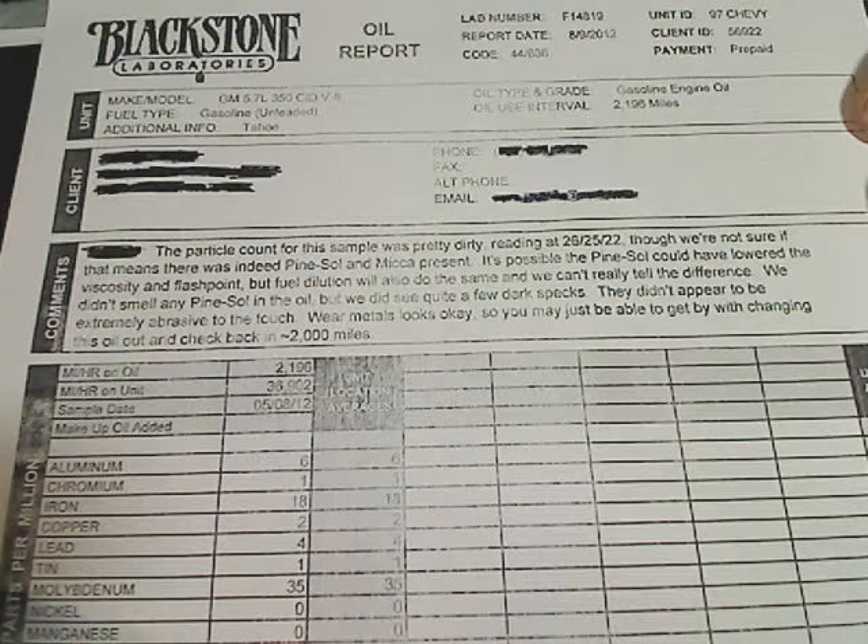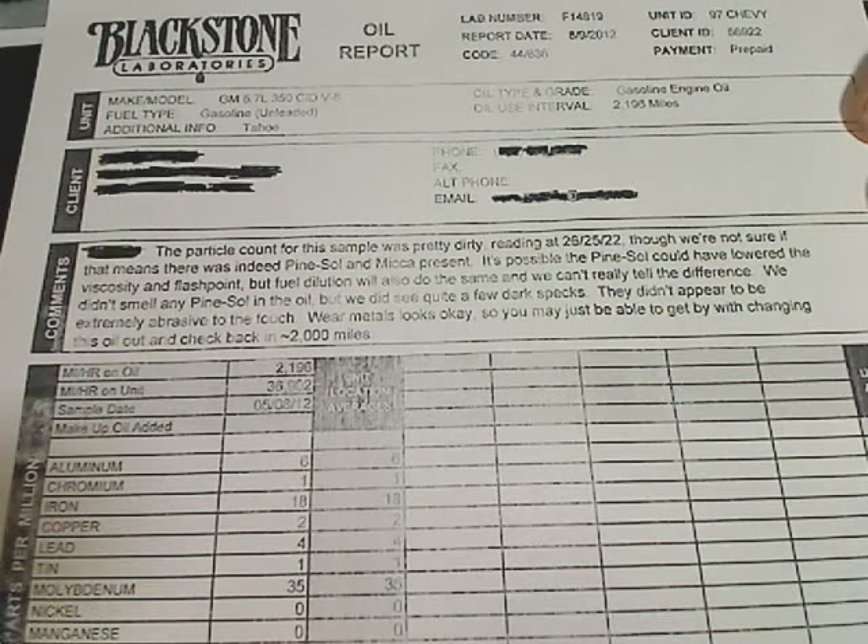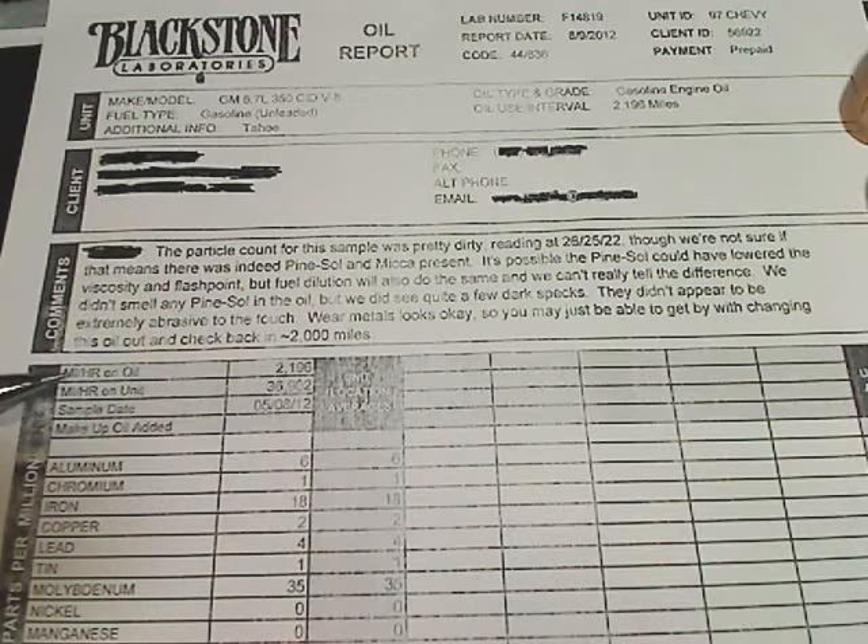Some of these are just additives. Moly, for example, is an additive. Silicon is normally one of the properties of dirt, and sodium is kind of a gray area, but they're considered contaminants. Zinc and phosphorus levels are anti-wear additives — these are around 700 to 800. This particular sample had a bottle of STP added to it, so these zinc and phosphorus levels are going to be a little higher than normal. Usually around 600 to 700 is what you'll see in a virgin oil.